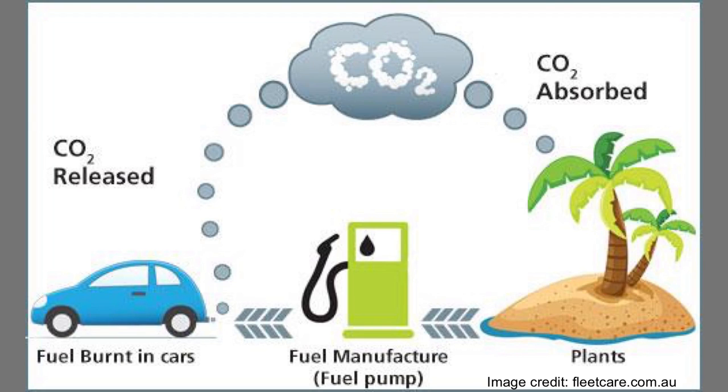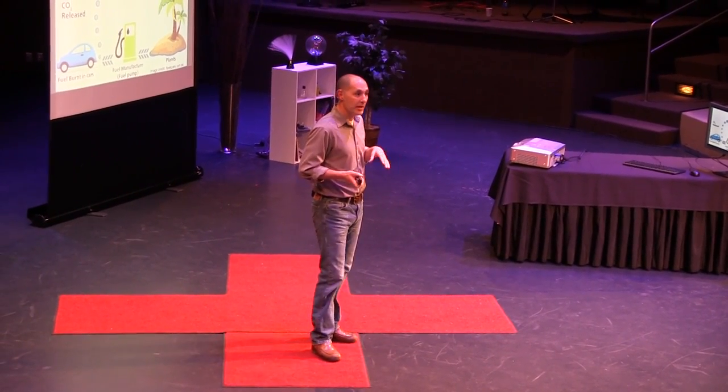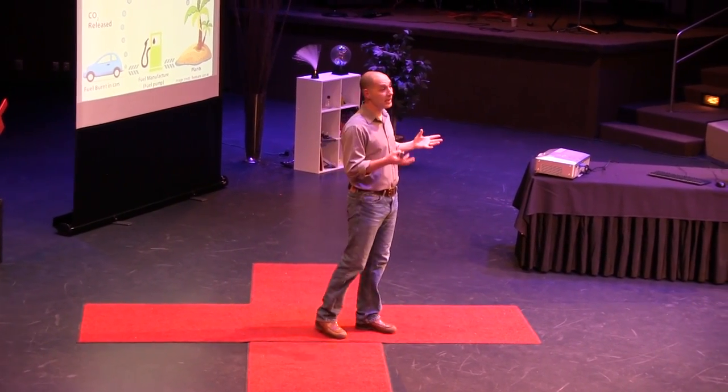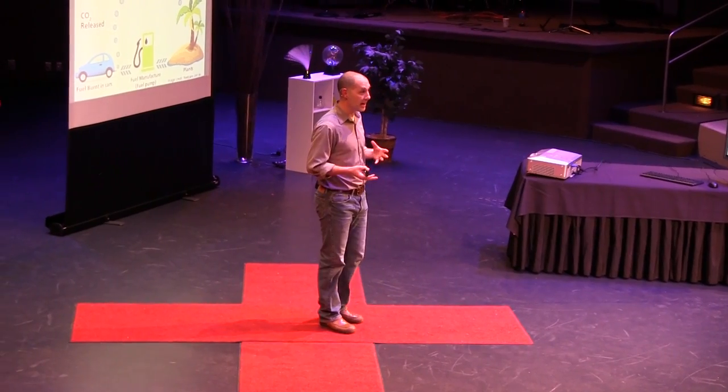One of the problems is that hybrids burn gasoline and burn fossil fuels. My truck doesn't — my truck burns biodiesel. Biodiesel is a fuel that's produced from waste vegetable oil. It's a simple process, it's an economical process. It costs me about $1.20 a gallon to produce as biodiesel.